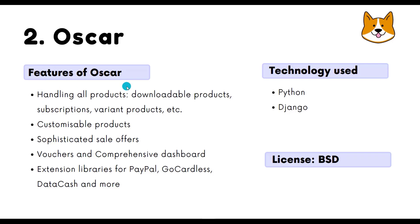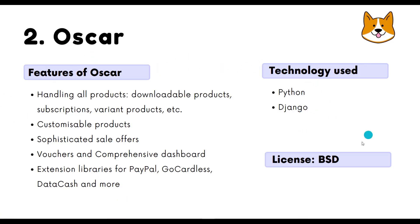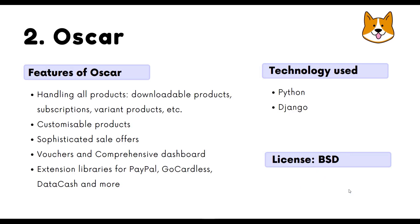Oscar handles all product types — downloadable, subscriptions, variant products, and more. It has customizable products, sophisticated sale offers, vouchers, a comprehensive dashboard, and many extension libraries for PayPal, GoCardless, DataCash, and more. Oscar is built using Python and Django and is licensed under BSD.